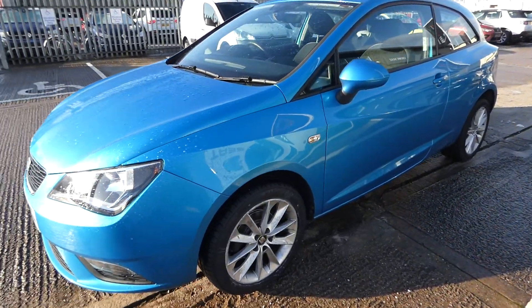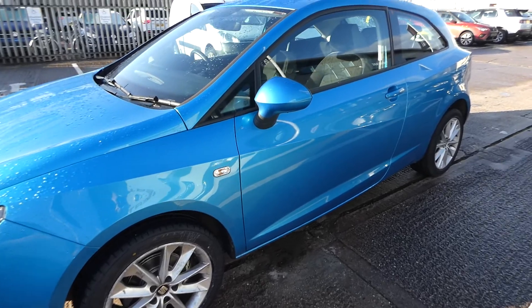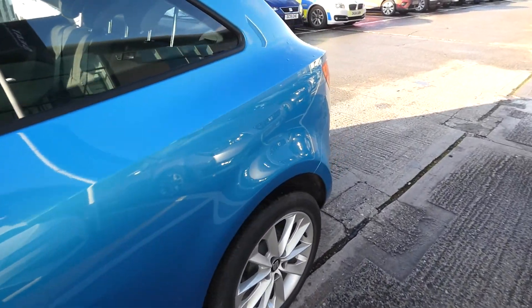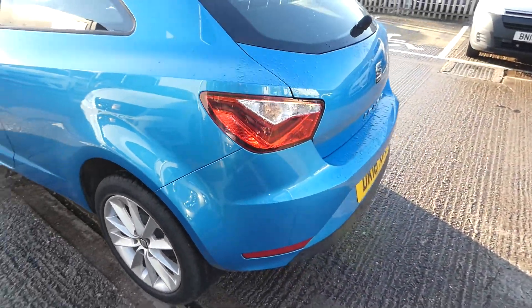The vehicle does come with the rear parking sensors and we've got the 16-inch Cartigo alloy wheels as well. It's a lovely coloured Ibiza.